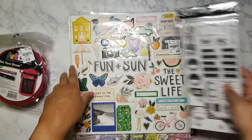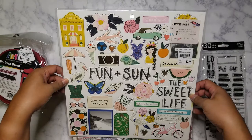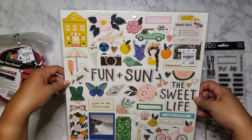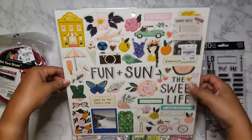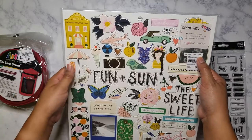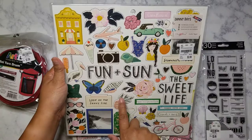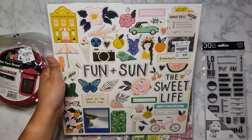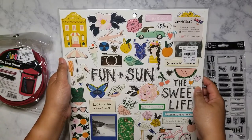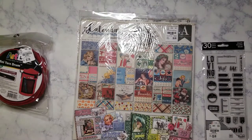I went ahead and got this Sunny Days chipboard stickers. I've been passing this up — it's been out since April, or probably not quite April because during the pandemic they weren't really getting many shipments. But I do have the paper now, so I decided to go ahead and get it so that if I do some memory decks, it will at least match.